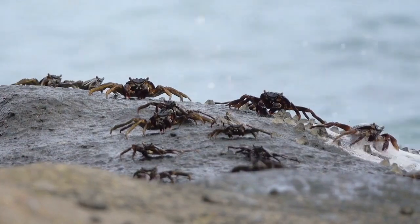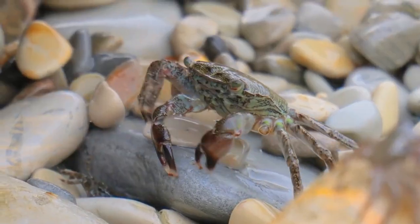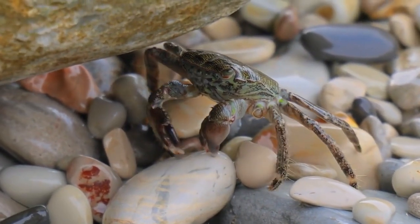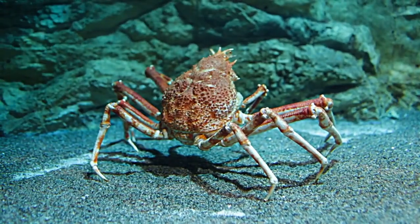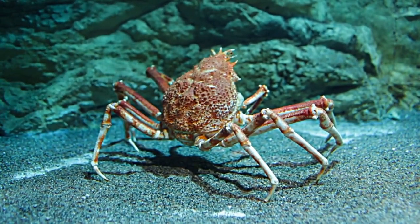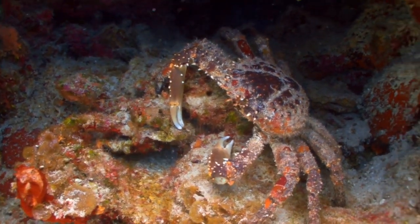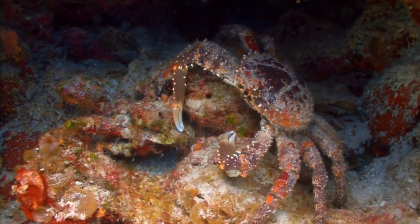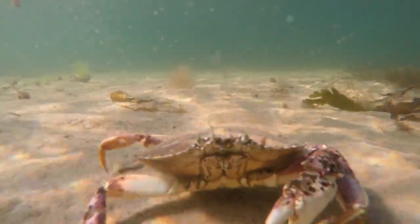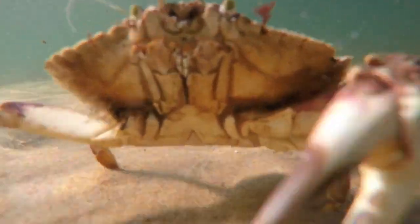Sideways movement. The iconic sideways movement of crabs is a result of their unique anatomy. Unlike animals that walk forward with legs positioned beneath them, crabs have legs that extend out to the sides. This lateral arrangement, combined with specialized joints, enables crabs to move efficiently in a sideways manner. This distinctive gait offers several advantages, such as the ability to quickly change direction and navigate uneven terrain. While it may seem unusual, this sideways scuttle is an evolutionary adaptation that serves crabs well in their diverse habitats.